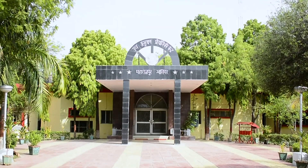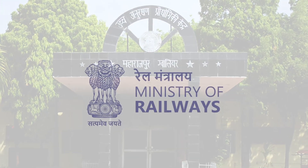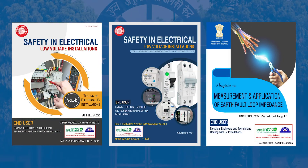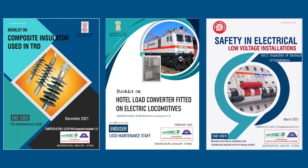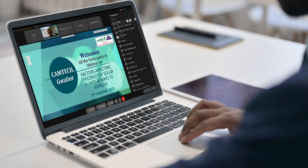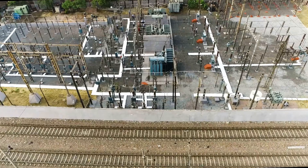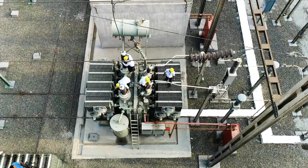Camtech Gwalior is a multidisciplinary centralized training center under the Ministry of Railways. This center develops technical publications and manuals on various railway assets and provides training through seminars and webinars, thereby assisting the maintenance team in improving the reliability and efficiency of the system.